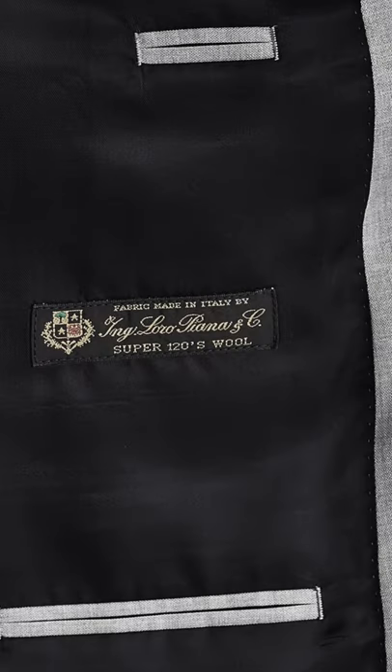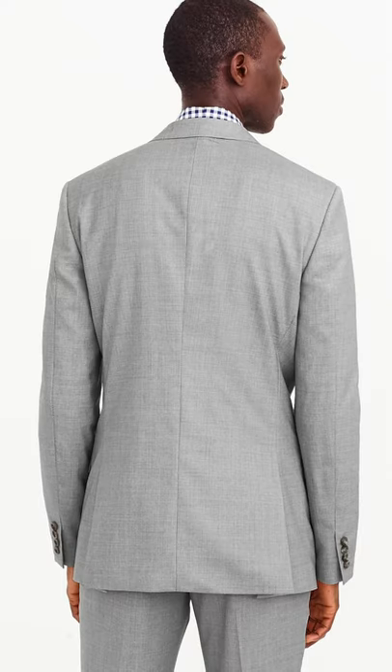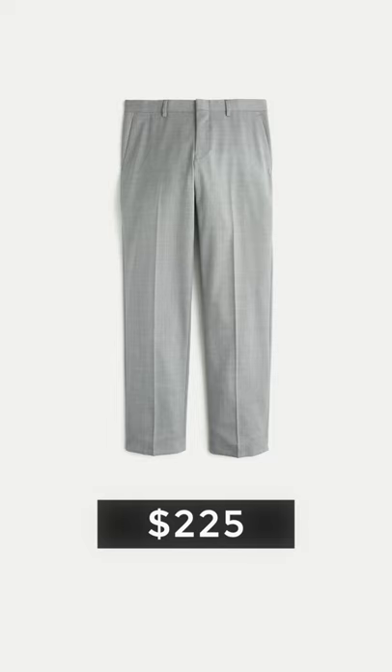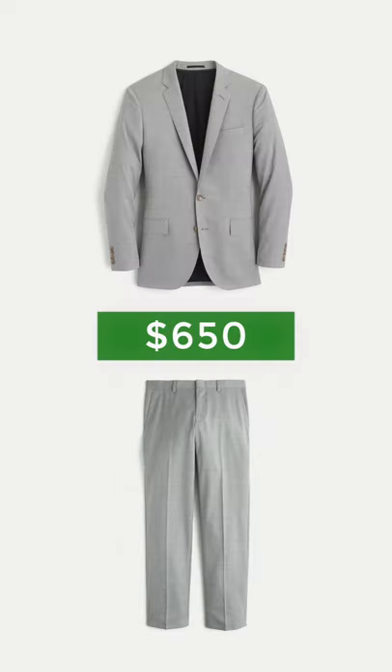Same shoes, too. The suit is indeed the J.Crew Ludlow suit in geyser gray, made from Loro Piana Super 120s wool with two buttons, flat pockets, and a double vent. The jacket lists for $425 and the pants for $225, so that's $650 for the entire suit.